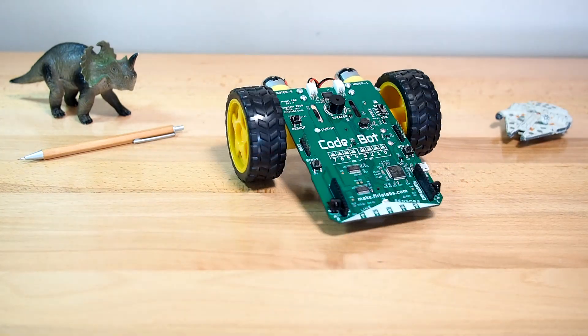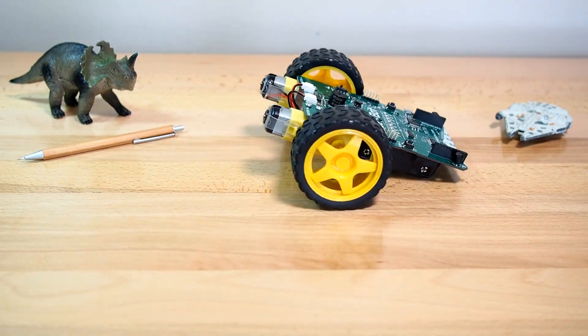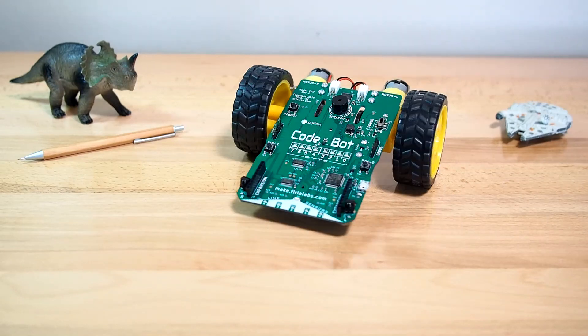There's nothing to install, and Codespace runs great on Chromebooks, too. Check out our new robotics curriculum to learn more about how you can bring CodeBot to your classroom.